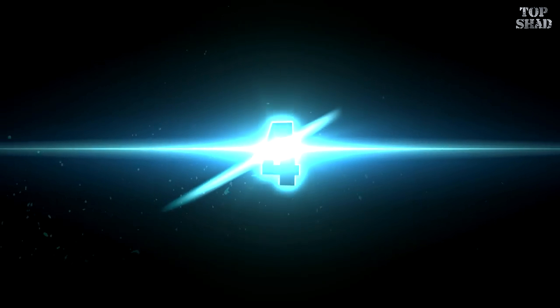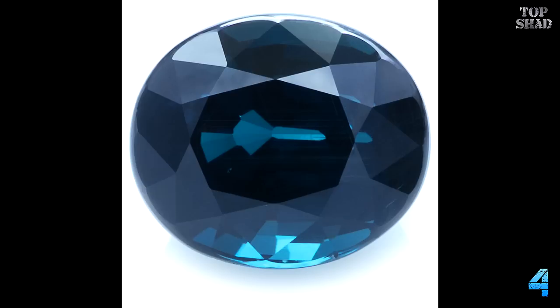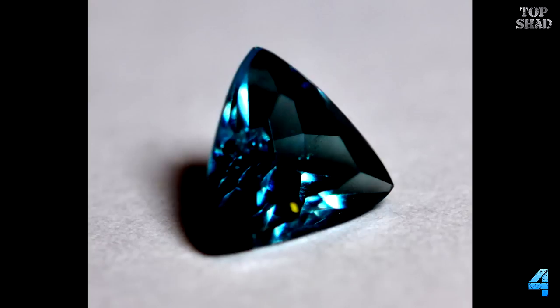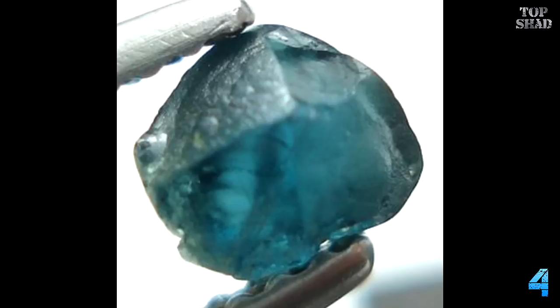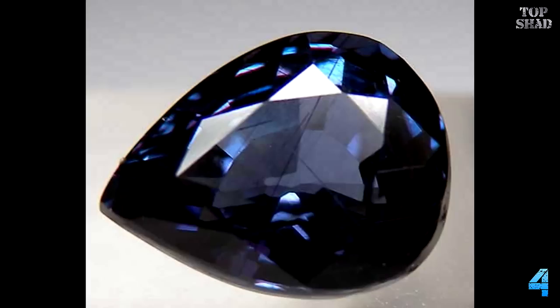Number 4: Blue Garnet, $1.5 million per carat. Garnet species are found in many colors including red, orange, yellow, green, blue, purple, brown, black, pink, and colorless. The rarest of these is the blue garnet, discovered in the late 1990s in Bekily, Madagascar. It is also found in parts of the United States, Russia, and Turkey. It changes color from blue-green in daylight to purple in incandescent light, as a result of relatively high amounts of vanadium. The most expensive, a 4.2 carat gem, sold in 2003 for $6.8 million.